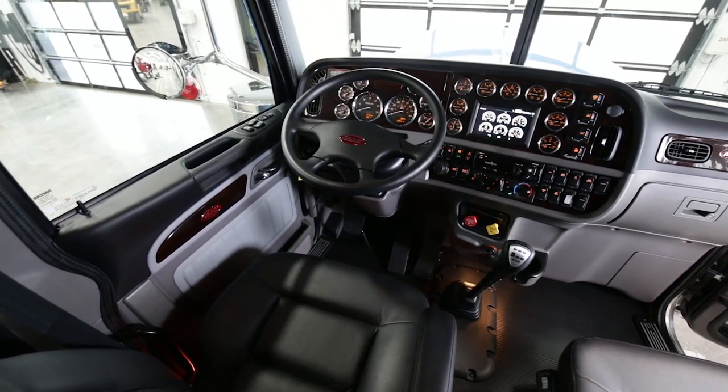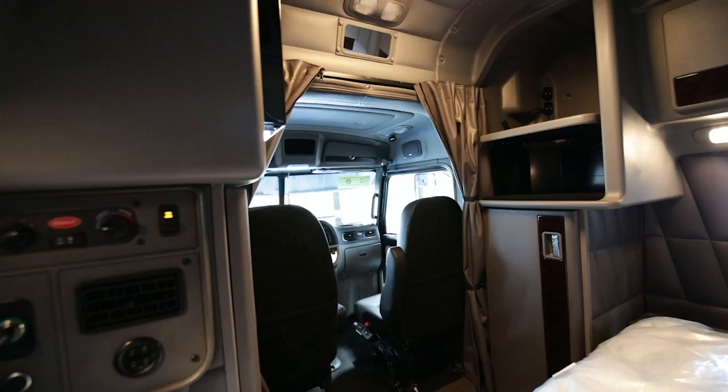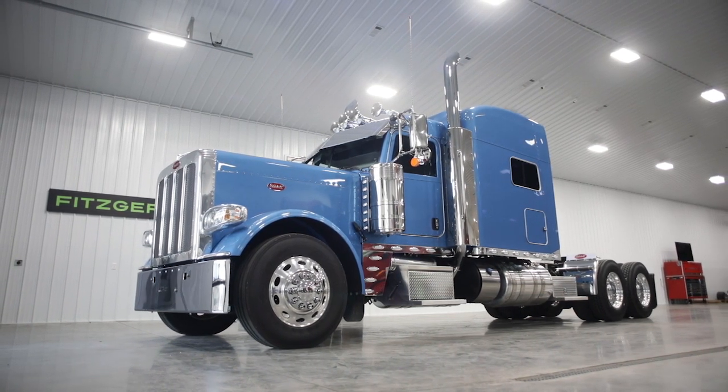The interior is a full platinum interior with the wood grain A and B panels. This truck is spec'd out with the owner-operator in mind. Our sales team at Fitzgerald Peterbilt is one of the best in the country, so give us a chance to earn your business and you're going to see why Fitzgerald Peterbilt is the easiest place to buy a new truck.